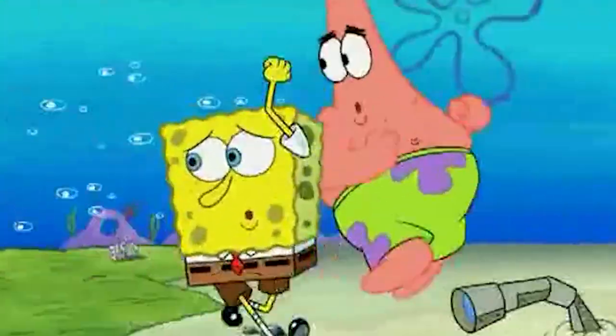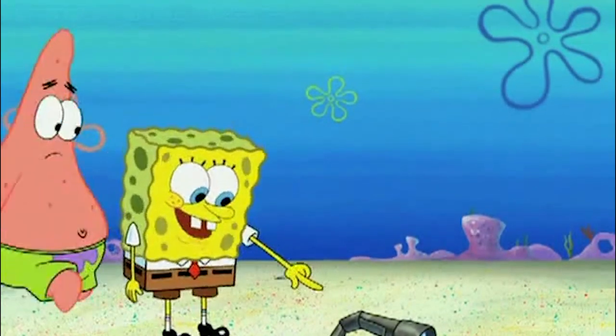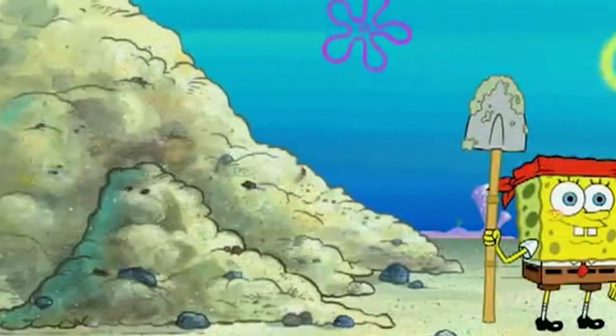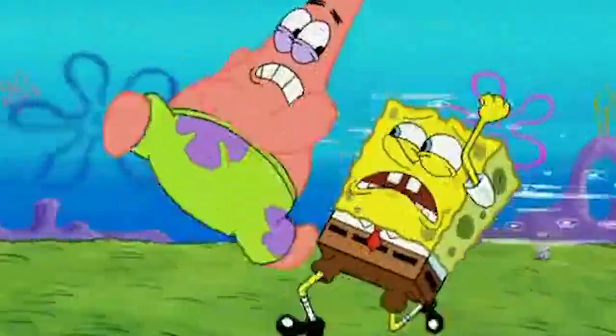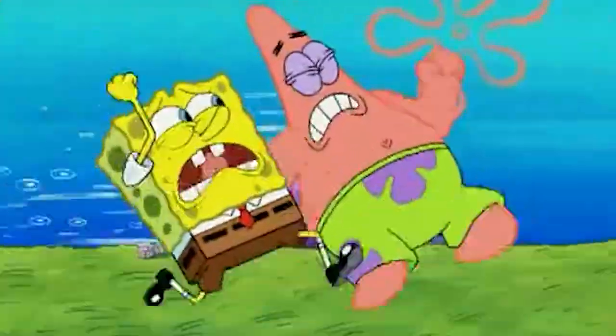Spongebob and Patrick trip over the submarine periscope, which is right next to a field of grass. However, in later shots of it, the grass can't be seen and pretty much just vanishes entirely. Also, in this scene, when the two of them start running, there's a moment when Spongebob's left sleeve is not there when he brings his arm up. It happens so fast it can only be seen slowed down.